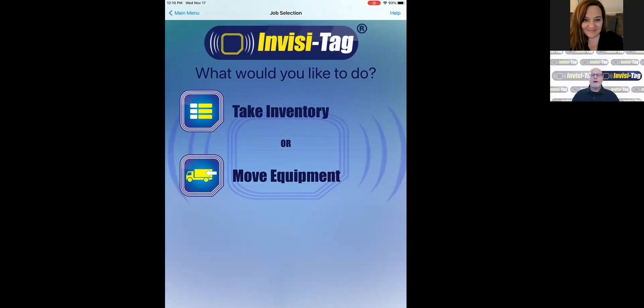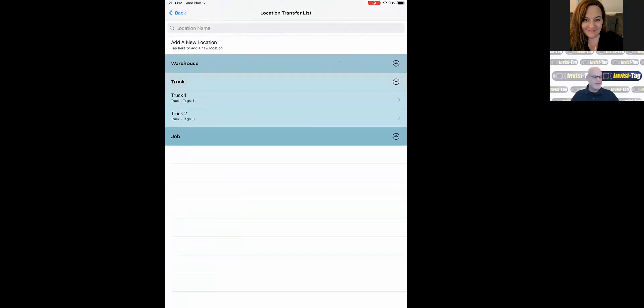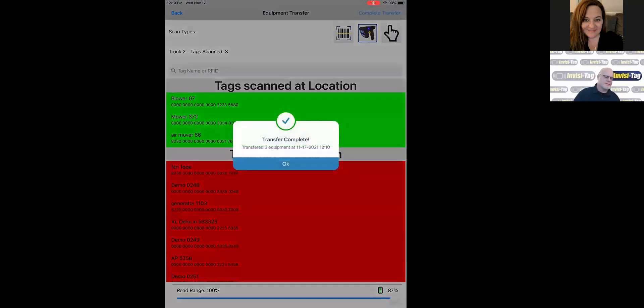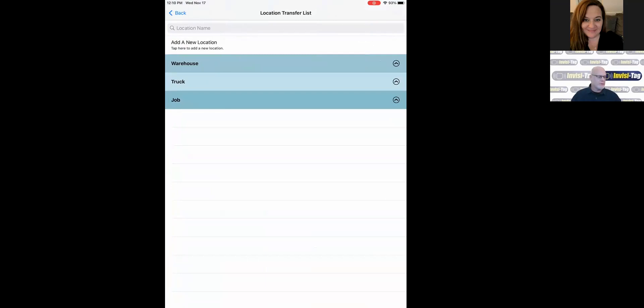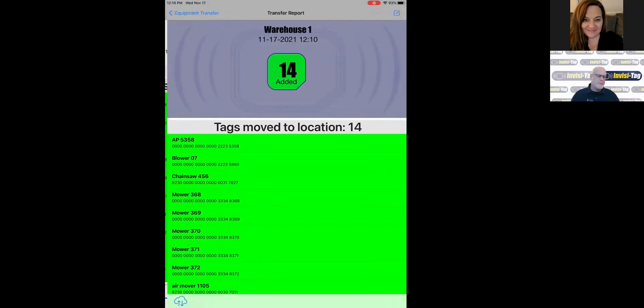When somebody comes to pick up the equipment from a site, the process is again very much the same — very easy to use at the app level. Move Equipment, choose the location you're moving it to — we're going to put it back into a truck. Again, they can use the barcode. I picked up the three items, complete the transfer, and it's pulled those pieces of equipment out of that job and put them back into Truck Two. Moving equipment into the warehouse is the same process and even easier with our RFID reader — picks up all 14 items in a matter of milliseconds, complete the transfer, and it's been moved back into the warehouse.